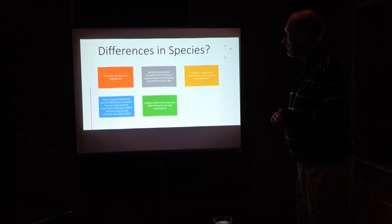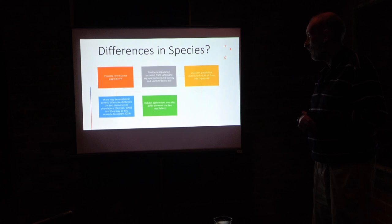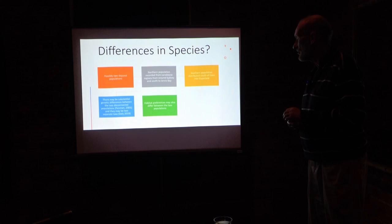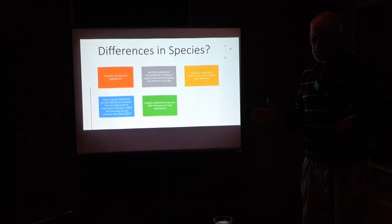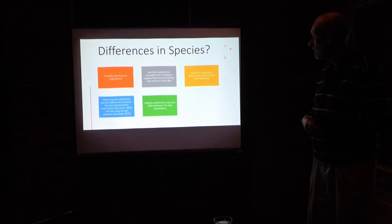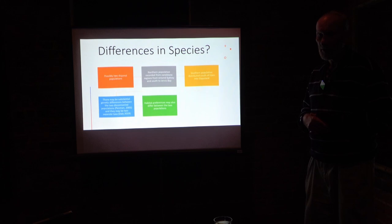There are possibly two disjunct populations. The northern populations are found in sandstone regions around Sydney and south to Jervis Bay, whereas in Victoria they're south from Eden into about Walhalla. There may be genetic differences between the two populations — they may represent separate taxa. They may also have habitat differences. But again, with so few observations, it's hard to make conclusions. They haven't been found at all on cleared land.